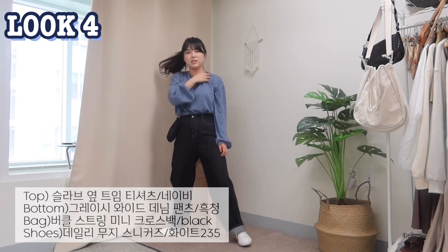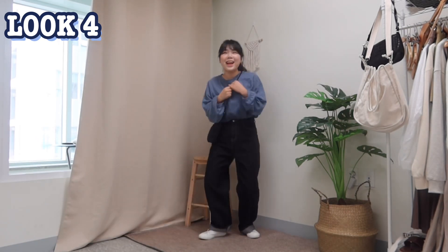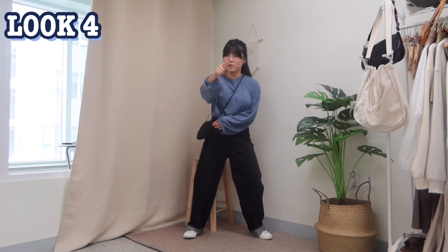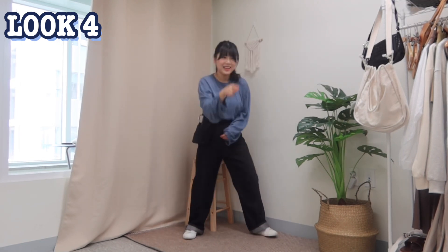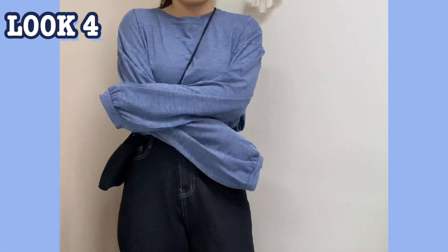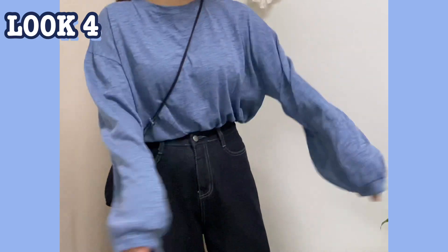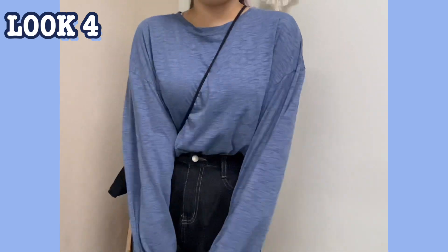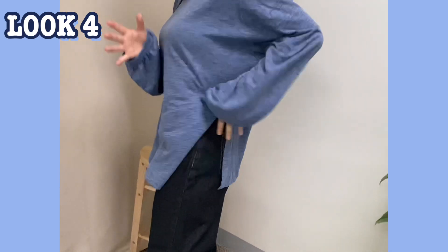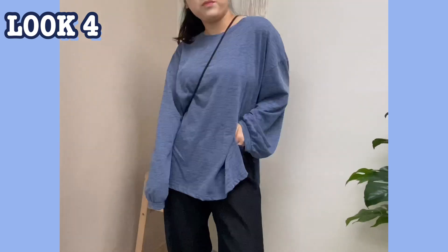네번째 코디! 데일리한 슬라브 티셔츠에 흑청 와이드 팬츠를 코디해줬습니다. 장바구니에 기본으로 추가해야 하는 상하의랄까요. 꾸안꾸 정상을 찍은 이 티셔츠는 무난한 소매가 아니라 벌룬 느낌의 소매로 되어있어서 데일리 속 포인트 같은 느낌이에요. 한쪽만 트임이 있어 좀 더 여리여리해 보이고 심심하지 않은 게 이 티셔츠의 장점이랍니다.